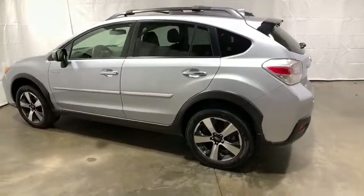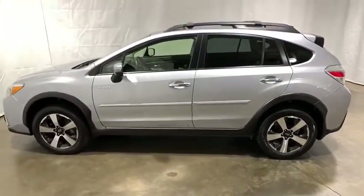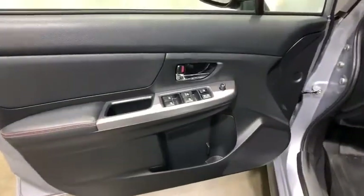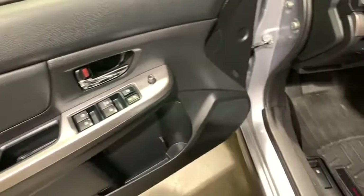Navigation system. Traction control. Dual airbags. Power steering. Four-wheel disc brakes. Fog lights. Power windows. Security system. Electronic stability control.